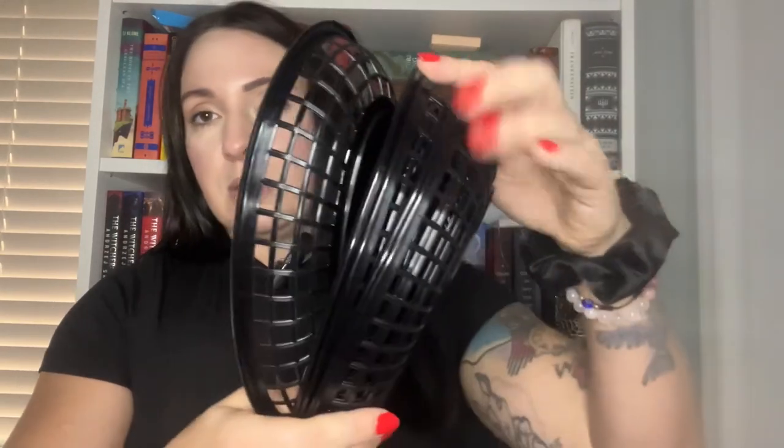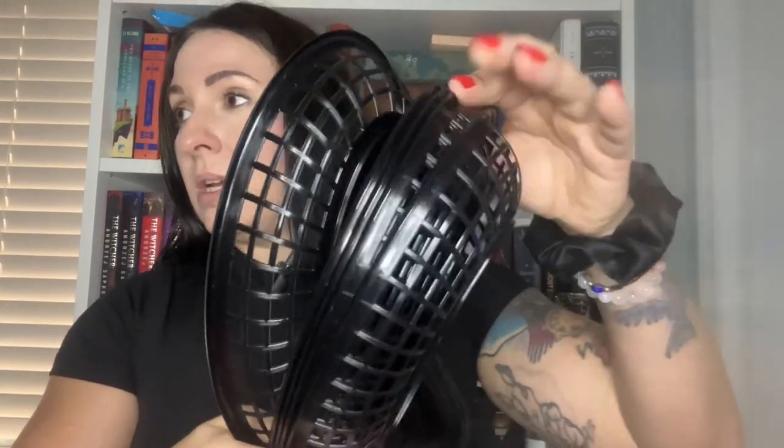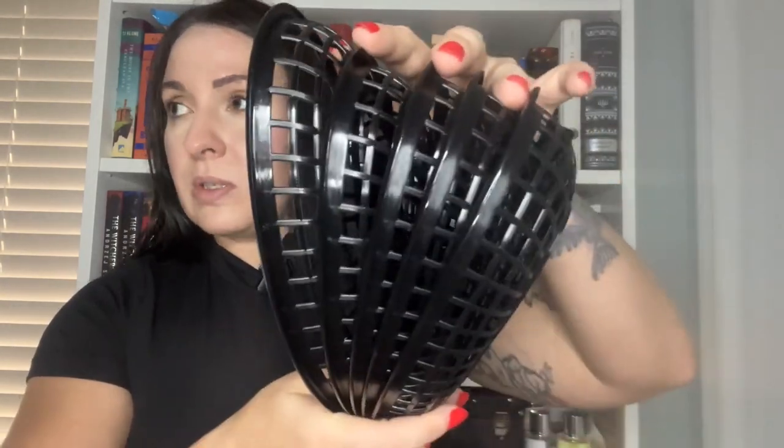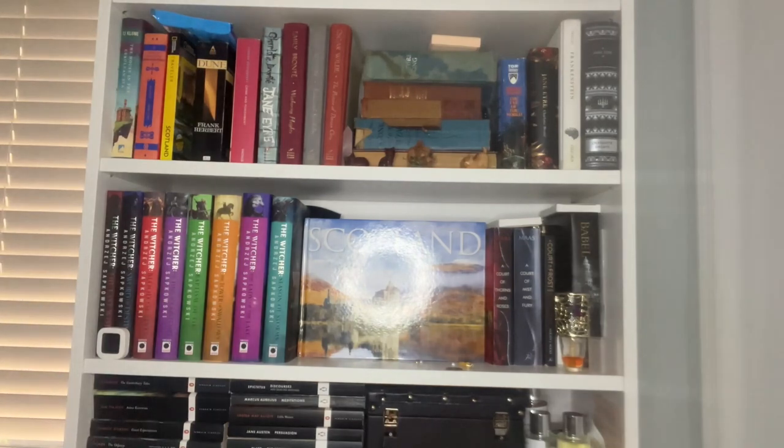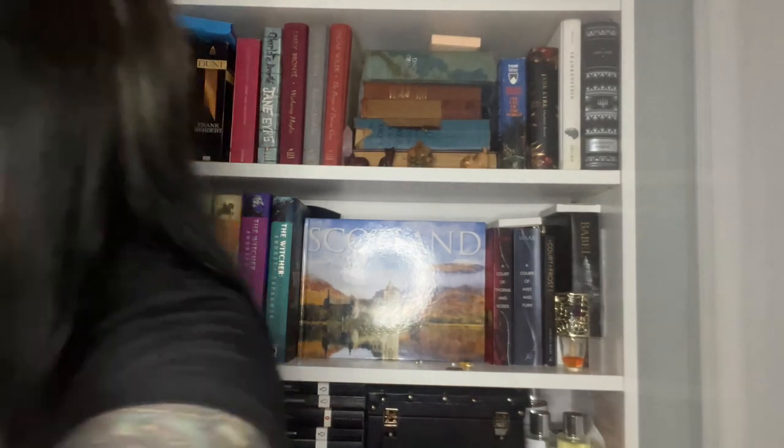Here's another cheapy purchase — I could just get this at the dollar store for $1.25 and it was the same on Temu, but I was already on Temu so I just got it there. These are just baskets for fries, chips, or hot dogs — it's a pack of five. They come in white, green, red, and blue, but the black ones make the most sense for our house. That's everything in package number two.